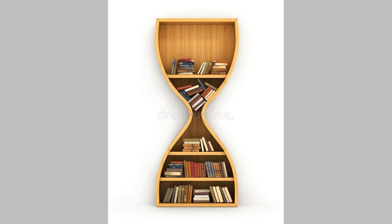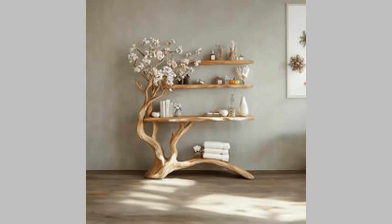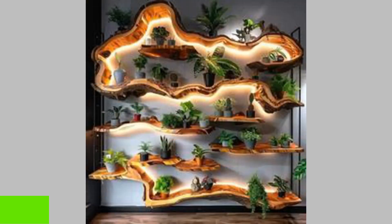18. Above-door bookshelves. Very often the space above doors gets left bare — but what if you could add a bookshelf to it? This design is a great way of using that overlooked space while making your home look functional and charming.